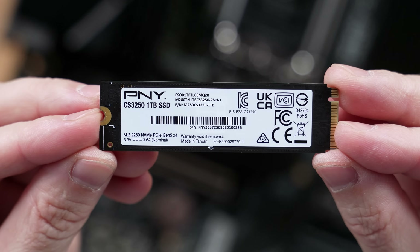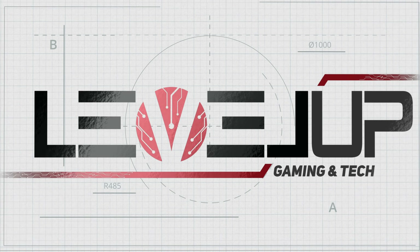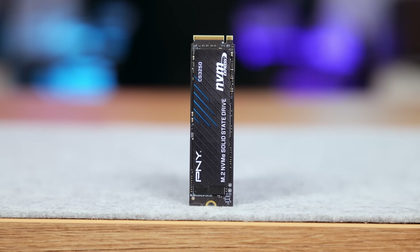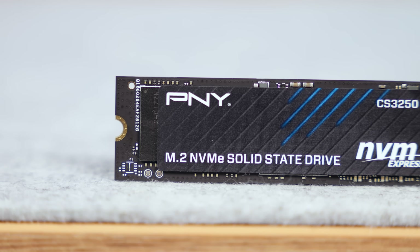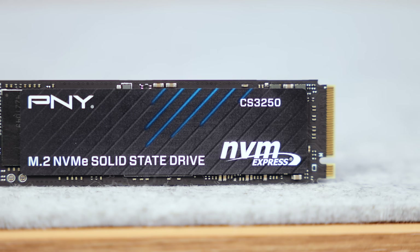On paper this thing looks like a flagship, but does it actually perform like one in real-world tests? Spoiler alert — yeah, very much yeah. This is a drive built for people who want the absolute top of the chain: high-end gamers, workstation users, or anyone who wants the fastest possible load times without diving into exotic cooling setups or monstrous heatsinks. Let's break down what makes this thing special.